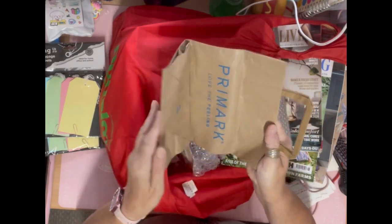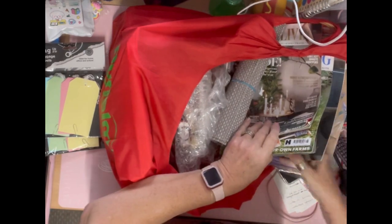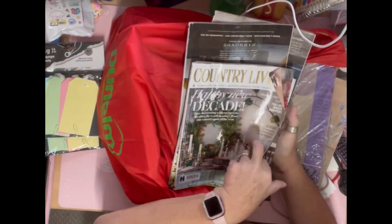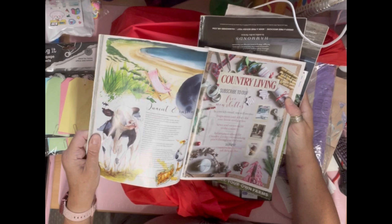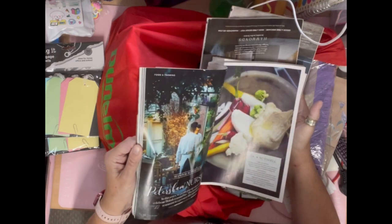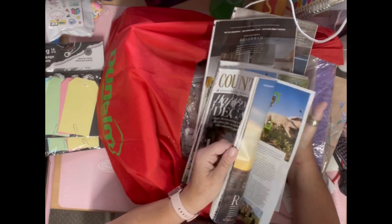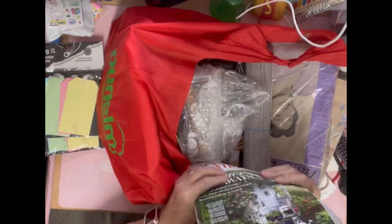I got a Primark bag to use in my journals — I want to make a bag journal or something. I also got these from an antique store: just Country Living magazines, but I did flick through them and they have some nice pictures — look at that cow, a seagull eating fish and chips, a Shetland pony, a little dog. There are some lovely little bits I can cut out, and they were 50p each so I bought four.